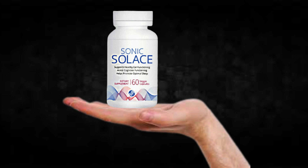There's something really important about this product that you need to know before buying it. You can actually test Sonic Solace for 60 days, and if you don't see results or if you don't like it for any reason, they will give you your money back.